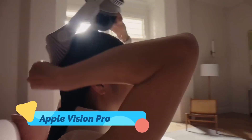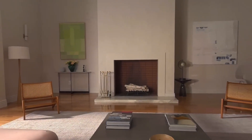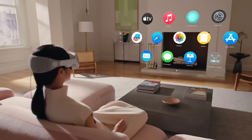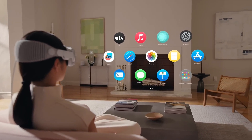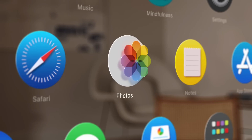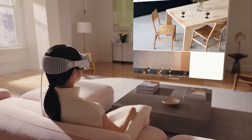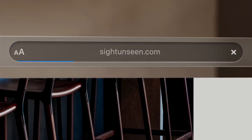The Apple Vision Pro is a breakthrough augmented reality headset that could redefine how we interact with digital content. The Vision Pro merges ultra-high-definition visuals with advanced motion tracking, letting users seamlessly blend their physical and digital worlds. Imagine watching movies with a fully immersive surround view or working on multiple screens that appear to float in front of you. The Vision Pro includes eye-tracking technology and hand gesture controls, making interactions feel natural and intuitive.